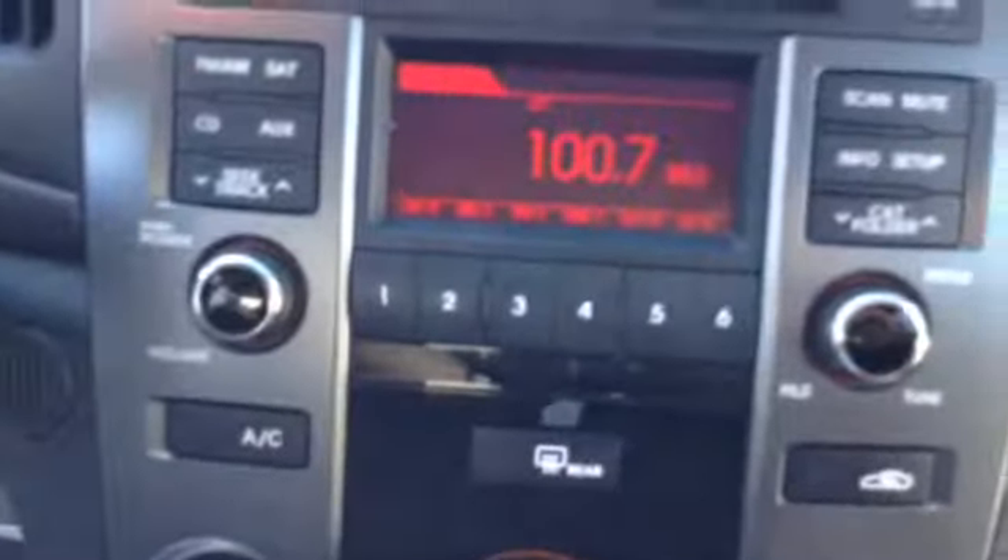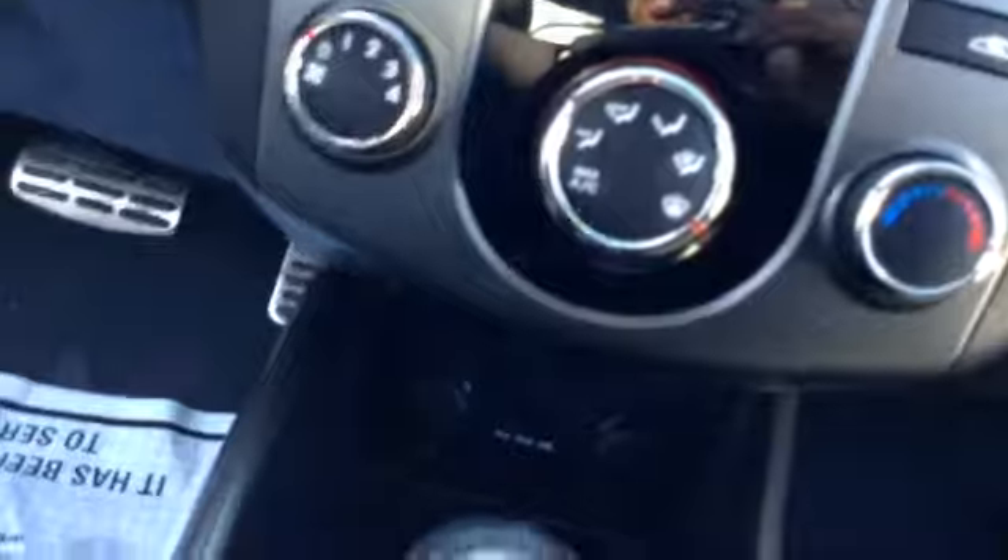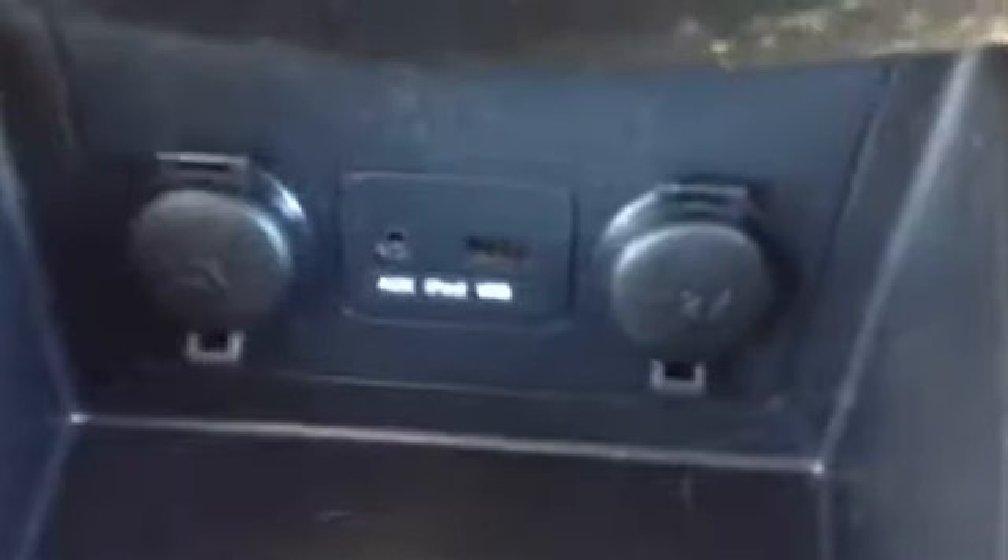Air vents, front side airbags, clock, outside temperature. Satellite, Bluetooth, AM, FM radio, climate controls, power source, USB auxiliary as you can see.